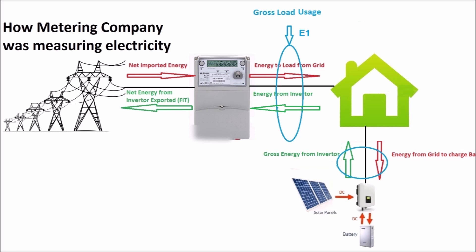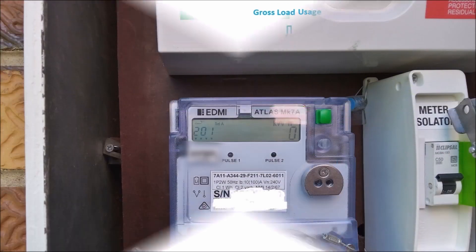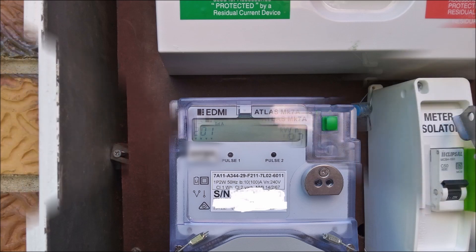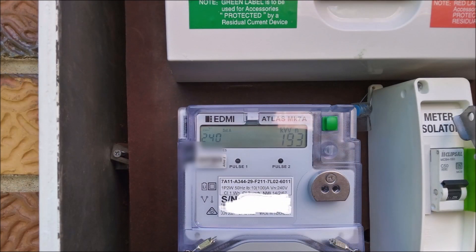Register 140 measures the energy generated by the load — this usually shows zero, but at one stage I had my inverter connected to the load instead of directly to the meter. Register 201 shows the energy used by the inverter, and register 240 records the gross energy exported by the inverter.